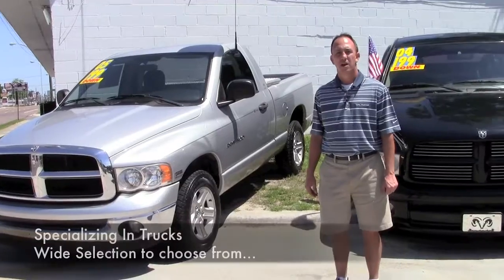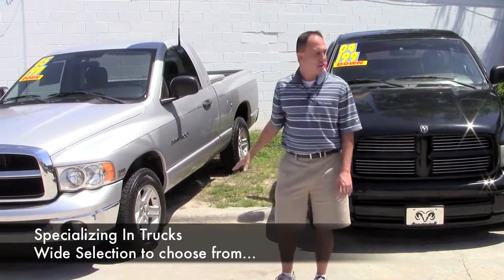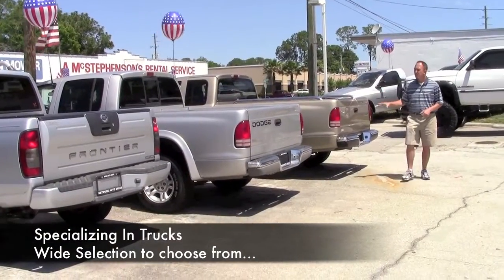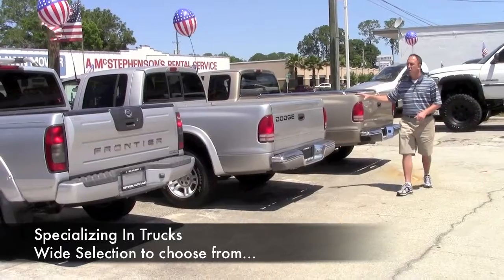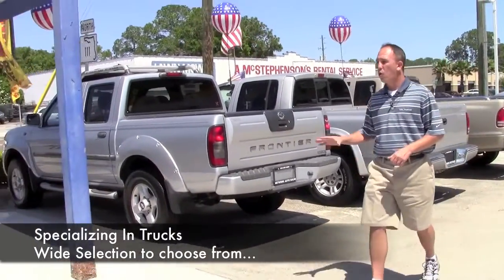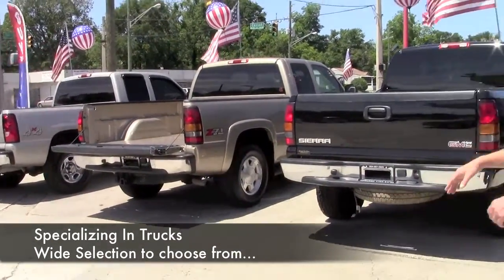Let me show you some of the deals that we have. We specialize in full-size trucks. I've got a bunch to show you — I've got Dodge Rams, I've got the lifted trucks. We also carry a good stock of the good gas mileage smaller trucks along with the import trucks. And I've got a whole bunch of four-wheel drive full-size trucks that you can take your pick from.